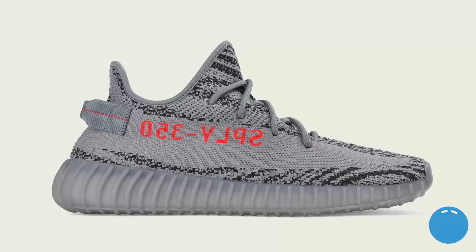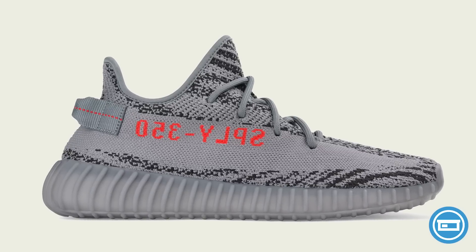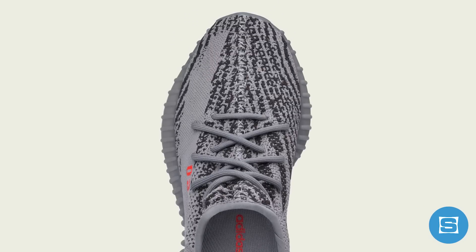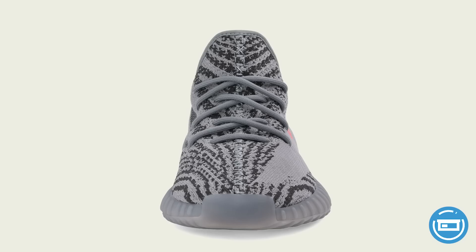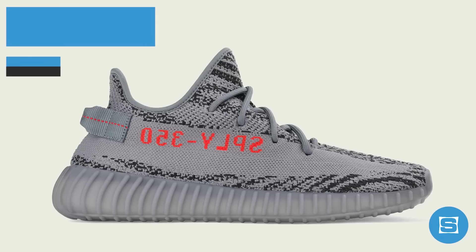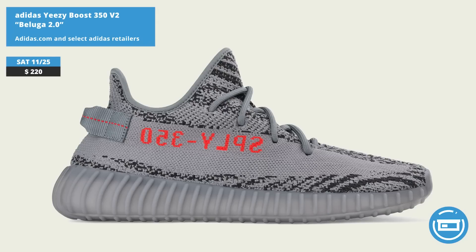Adidas is releasing the second Yeezy of the month on Saturday with the Beluga 2.0 Yeezy Boost 350 V2. The collab is a flip of the original Beluga colorway, and it features a mix of gray, black, and bold orange on the zipper pattern Primeknit, a gray sole, and white Boost. Unlike the super limited semi-frozen yellow pair that dropped last week, the Beluga 2.0s will be a lot more widely available, but they still won't be an easy cop because of the high demand. Release date is November 25th at a retail price of $220, and it will be available on the Adidas Confirmed app, adidas.com, and at select Adidas retailers.